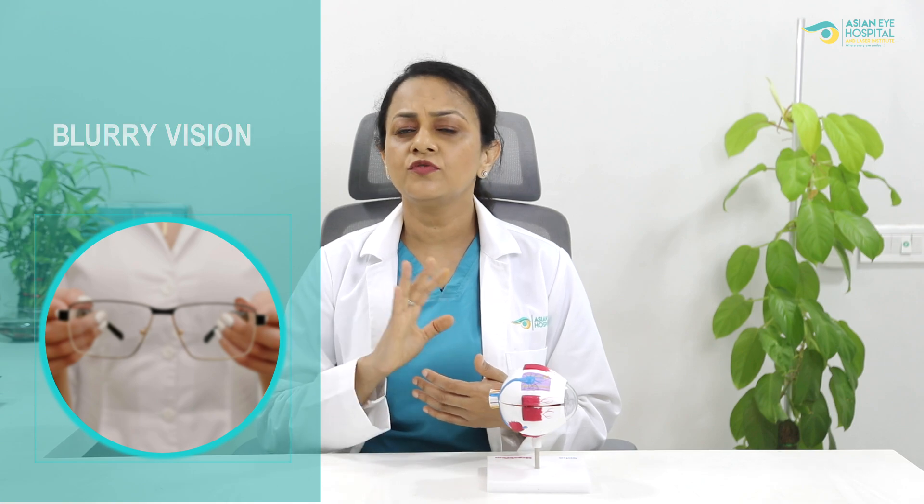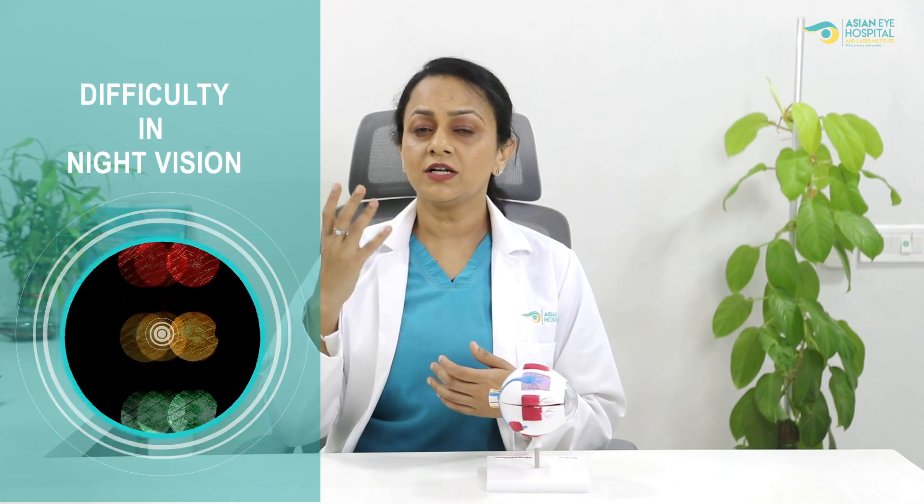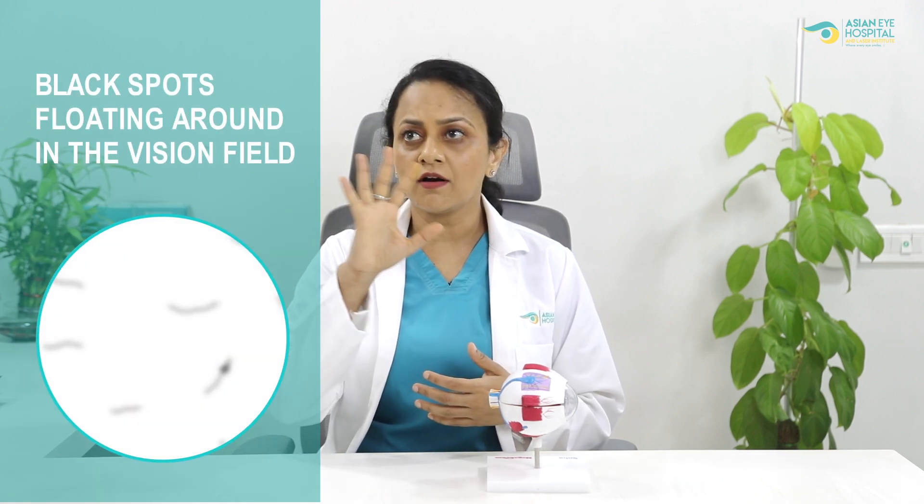This yearly checkup is to prevent diabetic retinopathy formation. However, if diabetic retinopathy is not diagnosed in the early stage and gets diagnosed later, then patients will have symptoms like blurry vision, fading of colors of the objects they are looking at, difficulty in night vision, black spots floating in their vision field, or even sudden vision loss.